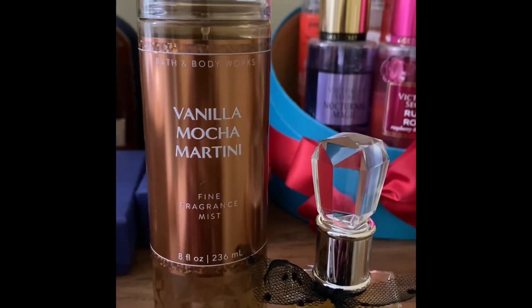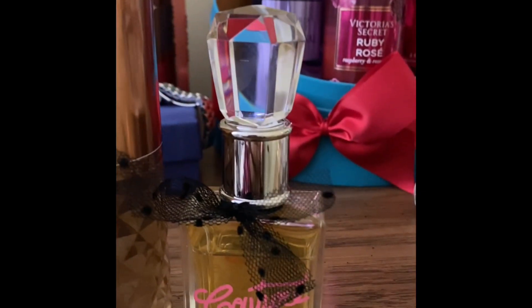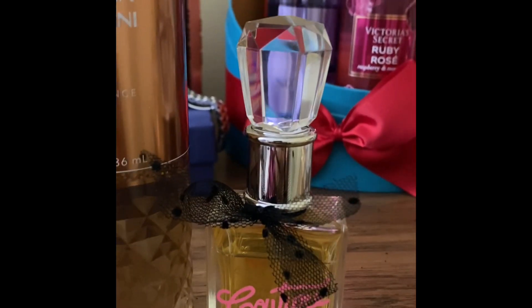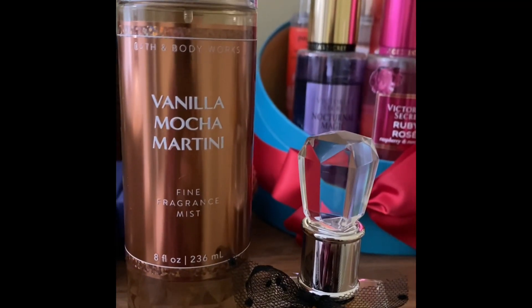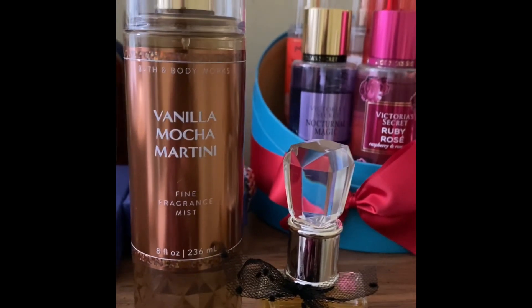This second combo is for my gourmand lovers. It's very sweet — vanilla, mocha, and then some caramel in the perfume. This one is a very sweet, food-like, gourmand, delicious kind of perfume layering combo. I love this one and I hope you're gonna love it.